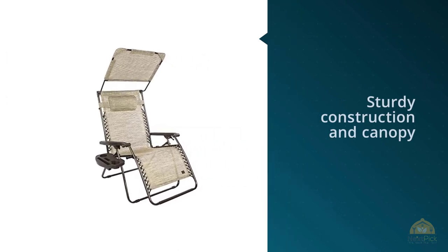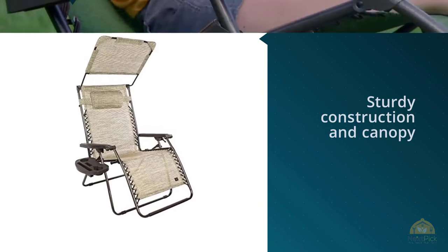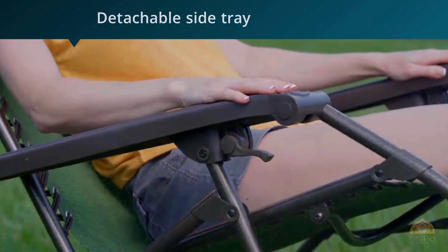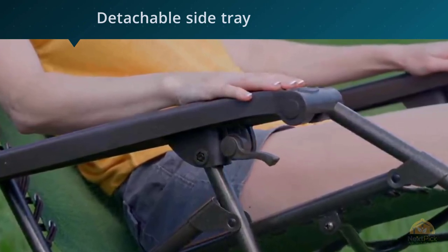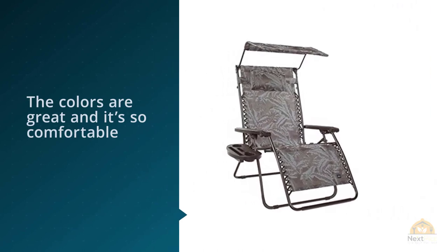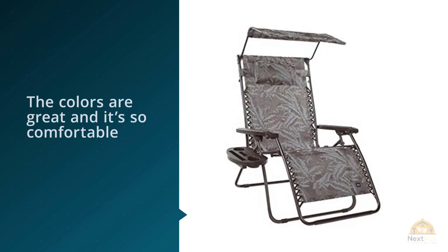Number four: Bliss Hammocks zero gravity chair with canopy. Reviewers love this beach chair for its sturdy construction and canopy. The detachable side tray and overhead shade are great features. 'I shouldn't be lying out in the sun, but as long as I'm doing it, this is definitely the way to go,' writes one reviewer who uses the chair on her terrace. 'I love this chair — the colors are great and it's so comfortable. I also appreciate the sun shade that completely folds flat against the back when I'm not using it,' writes one dermatologist.